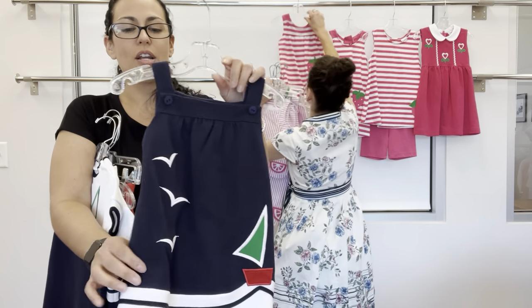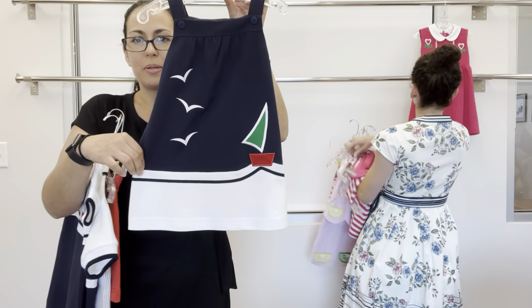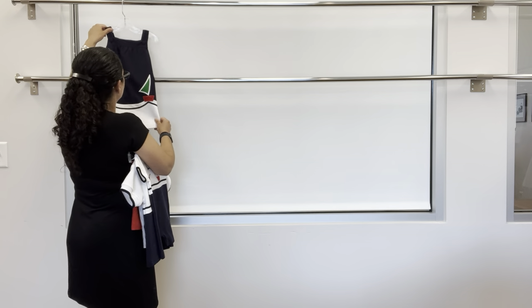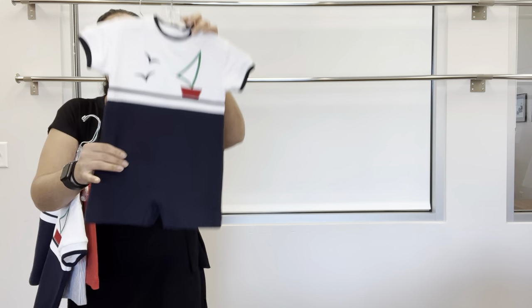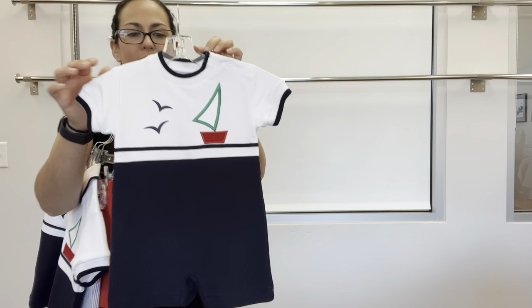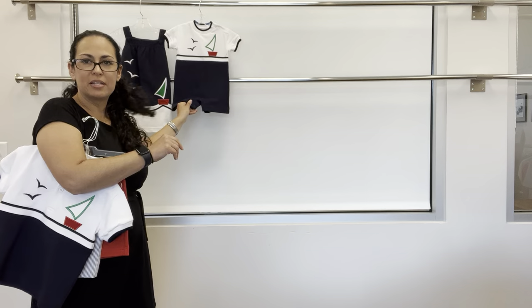To start, we have a navy pique knit dress with a white band, sailboat applique, and seagulls — super cute — with back spaghetti ties. Next, for baby brother, a knit short all with the same applique, sailboat, and navy tipping on the rim. This has snap in the seam.